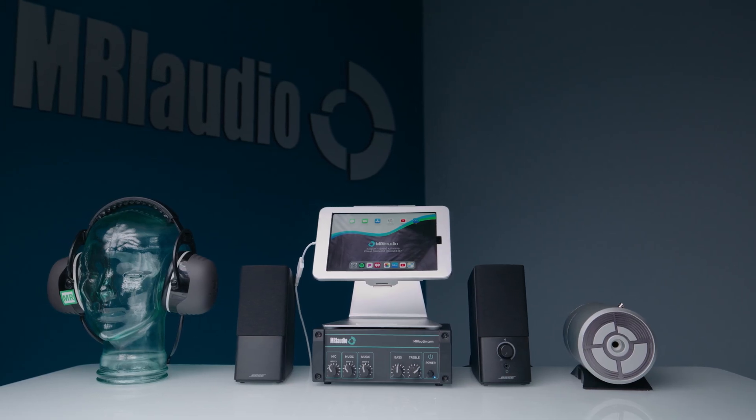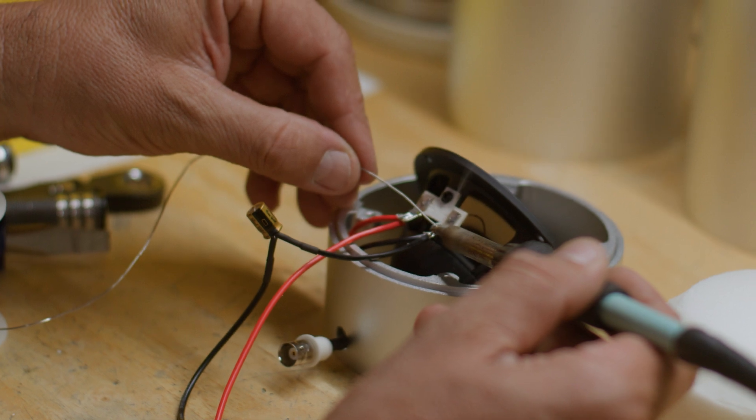I saw an opportunity to get into medical sales and realized that there was a huge demand for an MRI patient sound system and only a few suppliers. The products that were available in my opinion weren't that good and were overly priced. This is when I decided to reinvent the MRI sound system.